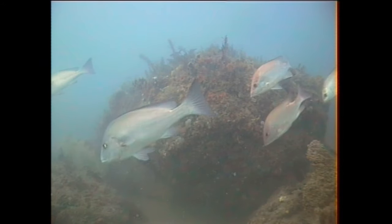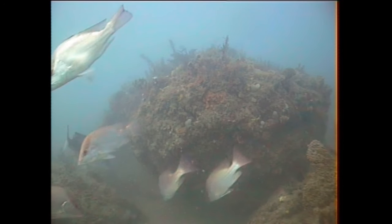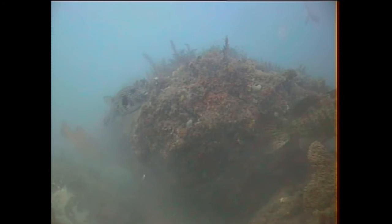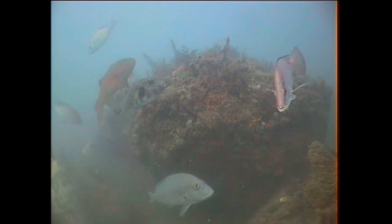Always there's cod about. In this case, a large puffer fish — that's him coming in now. And behind him, coral trout.